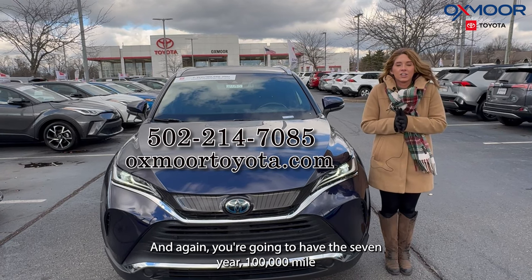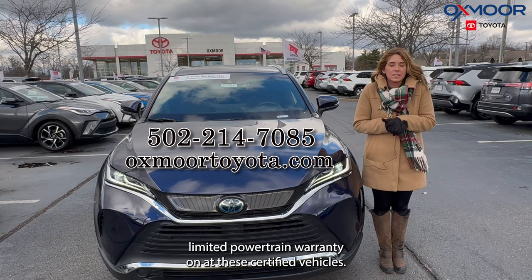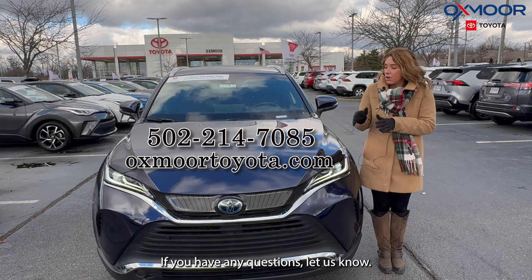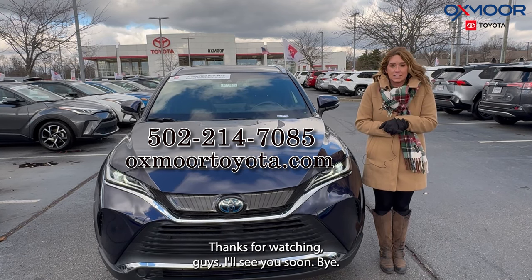All right, guys, and again you're going to have the seven-year, 100,000-mile limited powertrain warranty on these certified vehicles. If you have any questions, let us know. All of our contact info is listed right here. Thanks for watching, guys. I'll see you soon. Bye.